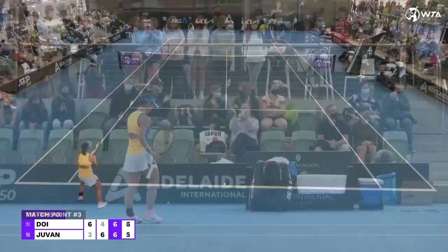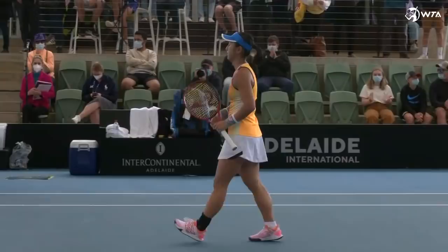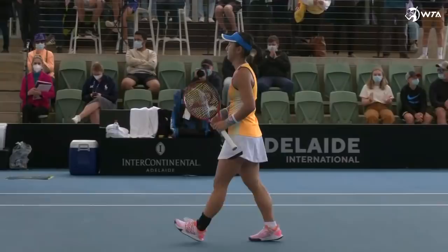A little heavy-handed with the volley, Juvent. Brilliant. It's Masaaki Doi who wins an epic, and with it makes it through to the biggest semifinal of her career, getting the better of Kaya Juvent, saving two match points in the process.